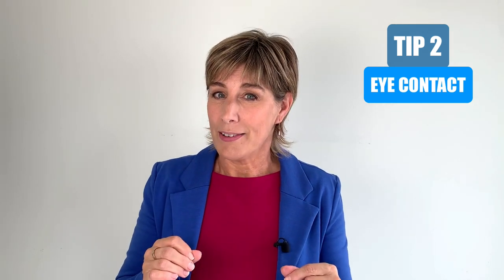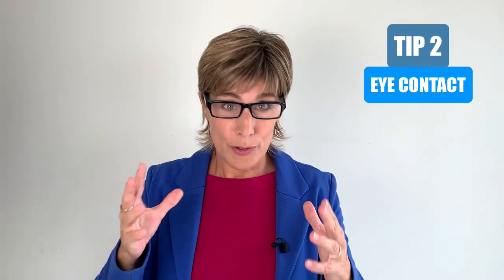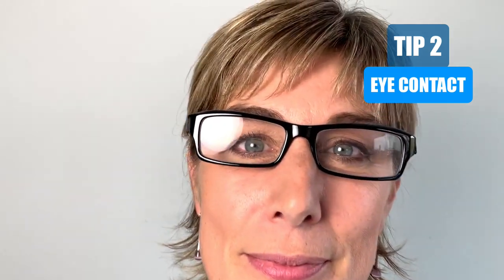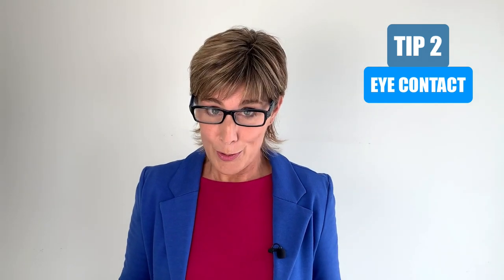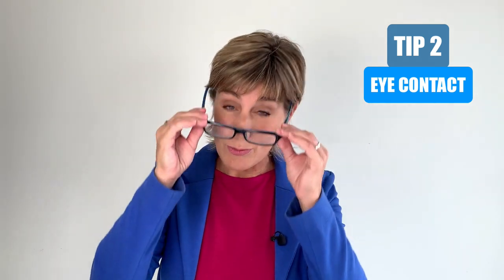If we're talking about eye contact, those of you wearing glasses should make sure that your glasses are not hiding or shielding your eyes because of the reflection. Do a little test in advance by using your camera app — without any doubt on your computer — so you can see where you should look and how you should move to have no reflection. And if you don't really need those glasses for an online meeting, just leave them off.